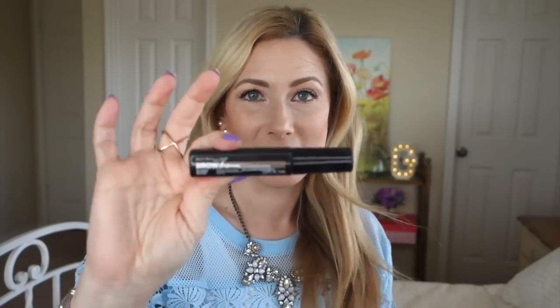The last product is the Maybelline Brow Drama Sculpting Brow Mascara. It is similar in price and size to the L'Oreal one — it retails for about $7.99 and is 0.23 fluid ounces, so roughly the same size and a little less expensive. It also comes in three shades: blonde, soft brown, and deep brown.